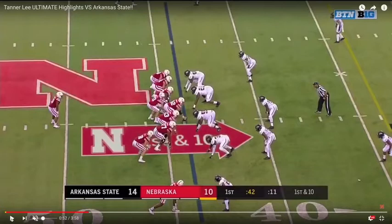The first throw: the Cornhuskers find themselves at around the midfield mark on a first and ten opportunity. This is your classic position to dial up a deep shot play out of play action, and that's exactly what they do right here.